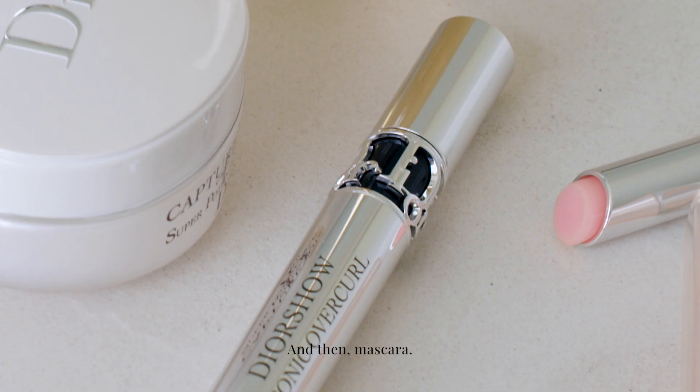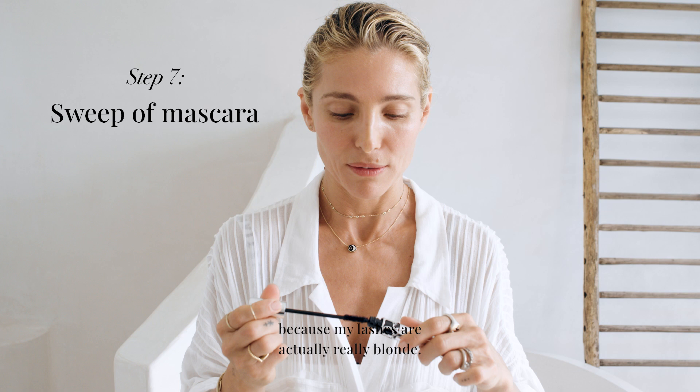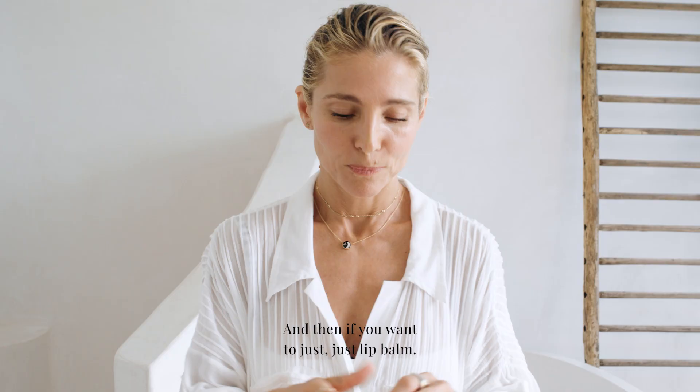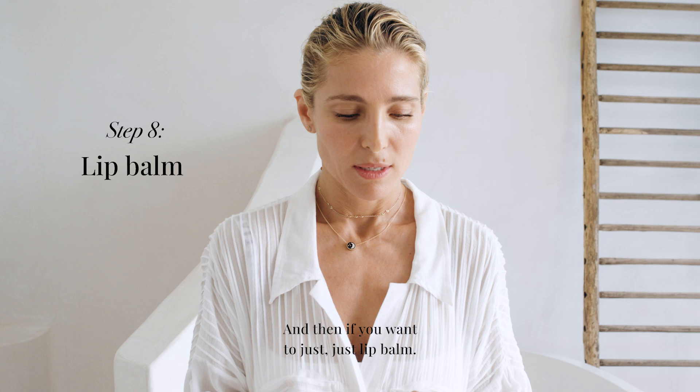And then mascara. I can't live without mascara because my lashes are actually really blonde. Just a quick one on each eye. And then if you want, just a lip balm. It's amazing, I can't live without it — I have it in my bag all the time. Just that color to hydrate.